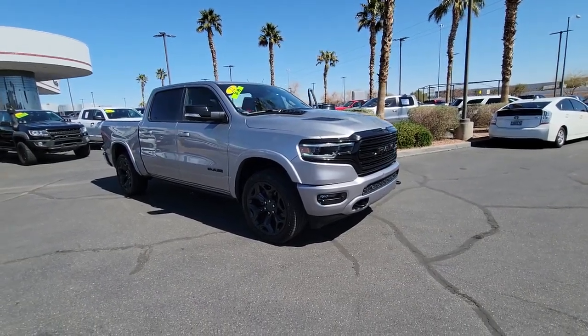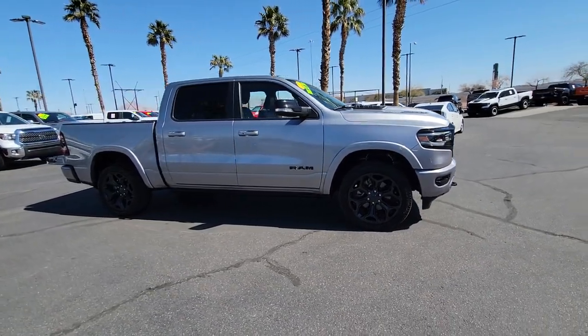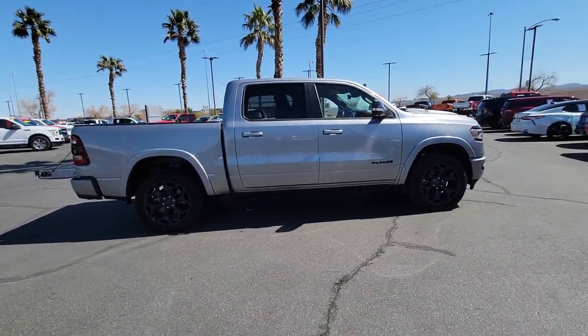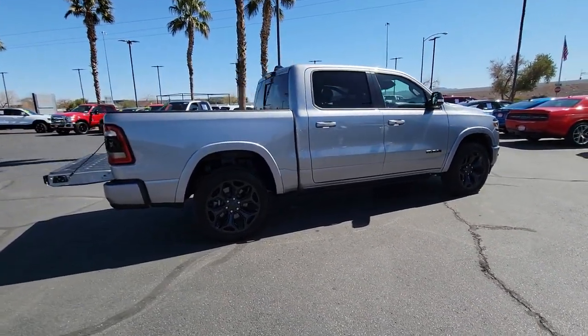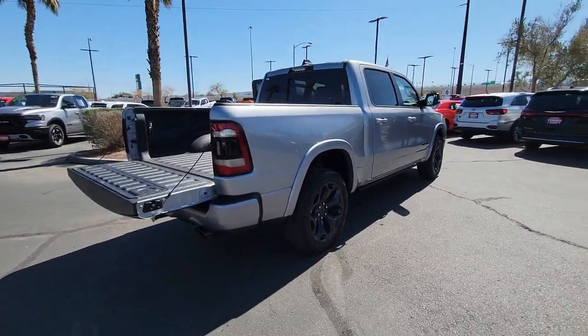Look no further than the 2022 RAM 1500. This vehicle is an outstanding buy with fewer than 20,000 miles on the odometer. The RAM 1500 delivers gritty towing capability, passenger-focused comfort and safety features, and surprising fuel efficiency.